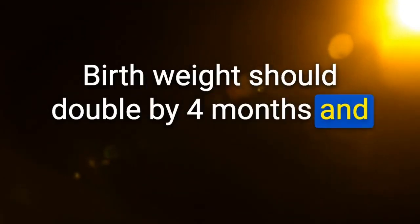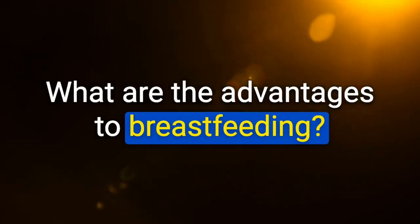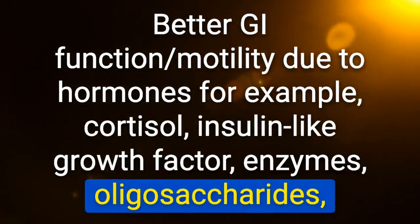Birth weight should double by 4 months and triple by 1 year of age. Height at 1 year should be 50% more than birth height. Is on-demand breastfeeding recommended? Yes. Advantages of breastfeeding include better GI function and motility due to hormones (cortisol, IGF), enzymes, oligosaccharides, and immunoglobulins — as well as passive immunity and long-term benefits including lower risk of obesity, cardiovascular disease, DM, and cancer.